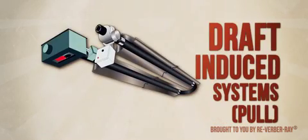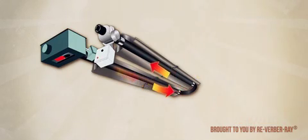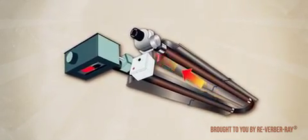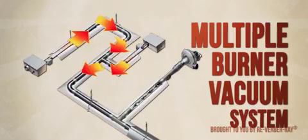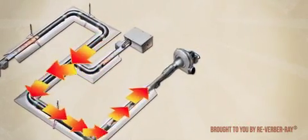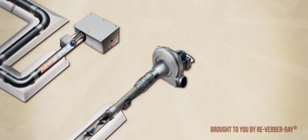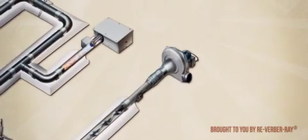A draft-induced tube heater operates under negative pressure, pulling the products of combustion through the length of the exchanger tubes. As such, it offers reliable performance in high wind applications and sometimes can allow for extended vent runs. Like a draft-induced system, multiple burner systems operate under negative pressure, pulling the products of combustion through various runs of radiant exchanger tubing via a powerful vacuum exhaust pump. This type of infrared heater is used when minimal building penetrations are required or if extended vent runs are necessary.